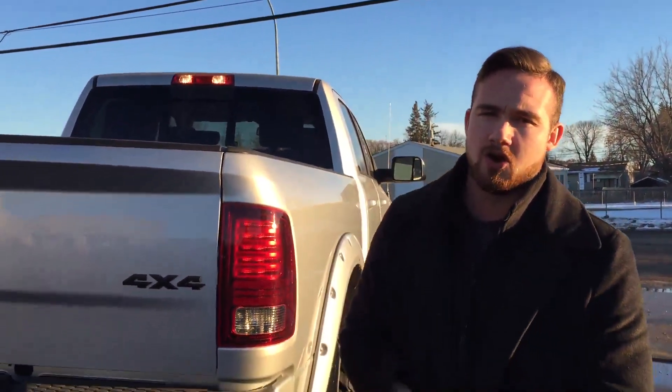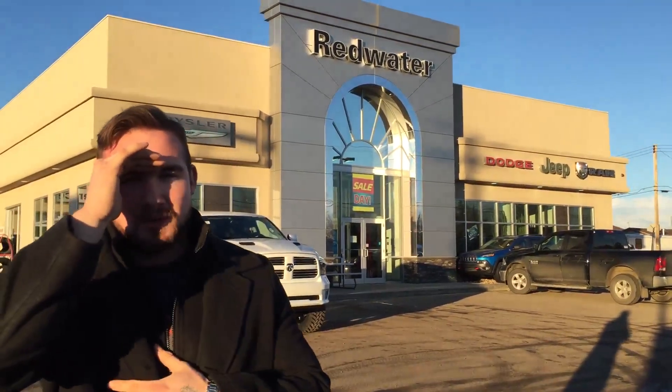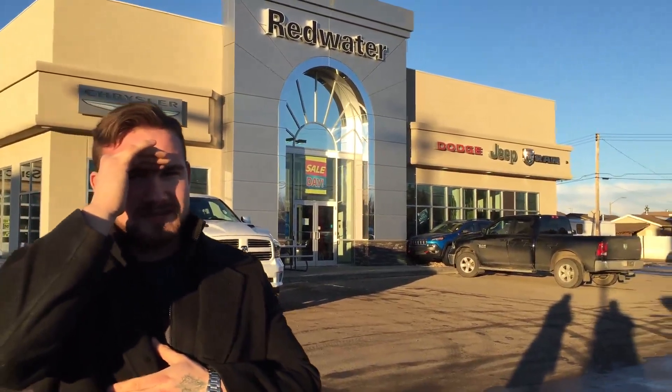For more information guys feel free to visit our website redwaterram.com. If you're watching on Facebook, share the video, like the video, tag your friends. We love interacting with you guys on Facebook. Take advantage of the live chat feature on all of our web properties. You can text or call 780-942-3629, or email Travis personally at travis@redwaterdodge.com.